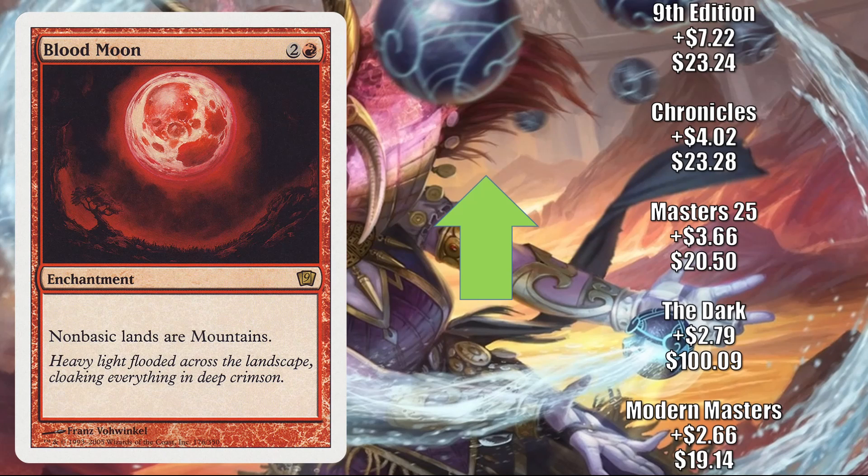Check this out — Blood Moon. We have five copies going up at least $2 this week. Modern Masters up $2.66 to $19.14; The Dark up $2.79 to $100.09; Masters 25 up $3.66 to $20.50; Chronicles going up $4.02 to $23.28; and 9th Edition up $7.22 to $23.24. Obviously this is in a lot of builds in the new Modern meta — it's in Blitz, Gruul Midrange, Enchantress, Mono Red Aggro, and many times in Temur Crashing Footfalls, plus much more. This also continues to see a lot of Legacy and Commander play.